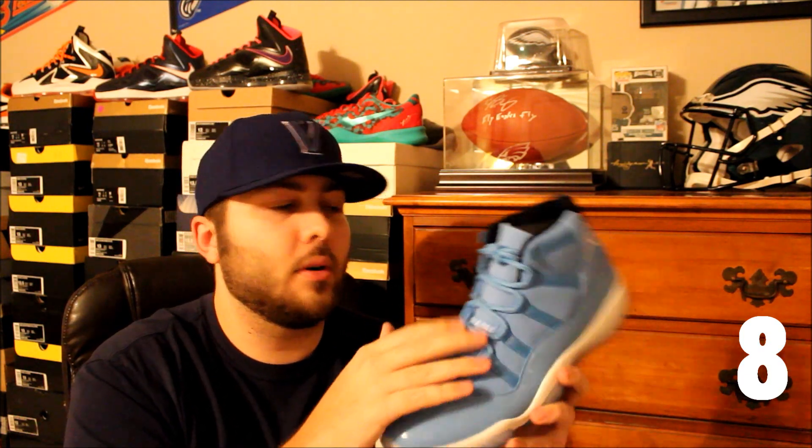At number eight on the top 10 list is the Jordan 11 Pantone. These just dropped about a week or so ago as part of the Gift of Flight pack with the Jordan 29s. The quality on the upper material is really really nice — some kind of leather — and the tongue is really dope. You got that university blue-looking patent leather, the outsole is really sick, and I really love the inner lining on these as well.